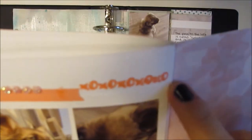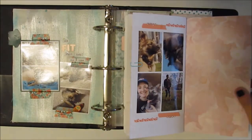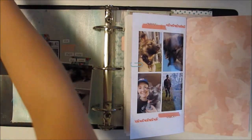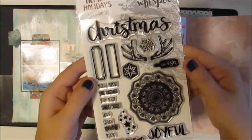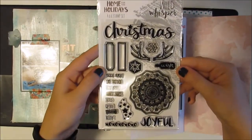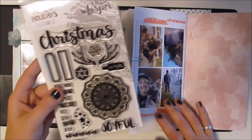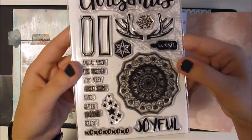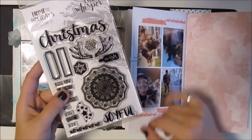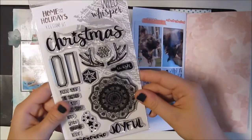This stamp is actually from our set that's going to be released tomorrow — our Home for the Holidays stamp set, releasing November 1st, which may be in the past depending on when I'm posting this. I love this stamp set and it's versatile for things other than Christmas, because I used this border throughout the notebook as well.